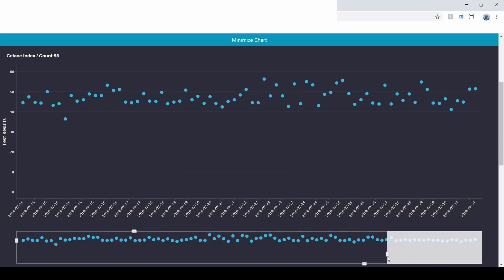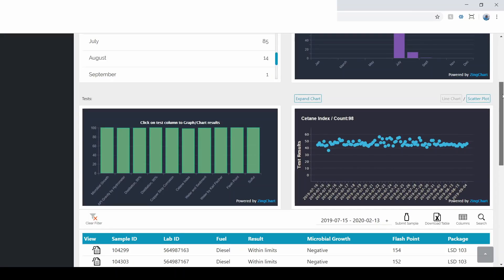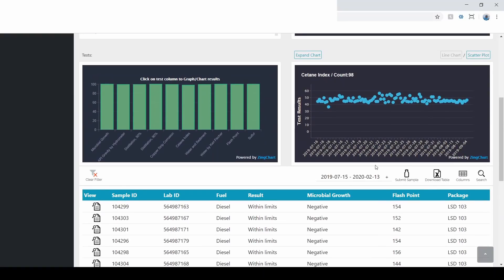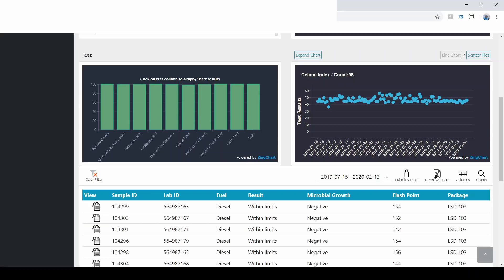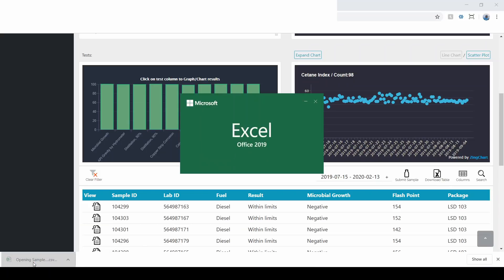This was done using ZingCharts on the front end. We could expand the chart and let the client view it almost from a scientific perspective, analyzing their data very specifically. Down here we had a data table that clients could search by date, use an advanced search filter, and download into an Excel sheet. The way we monetized this was not to sell the product itself, but to offer it for free as an incentive for clients to choose us as their service provider.